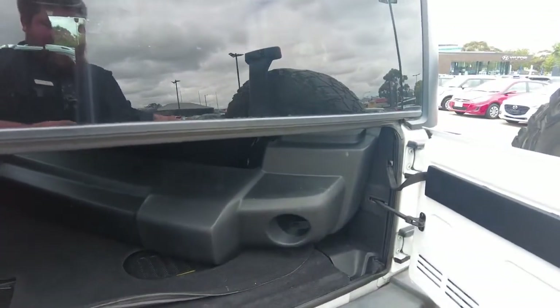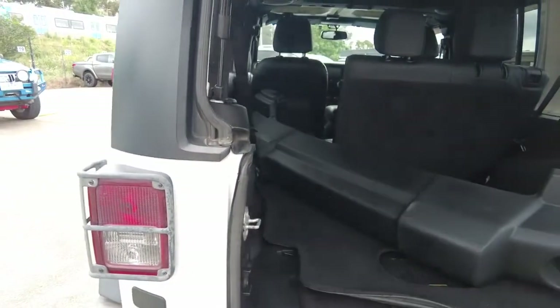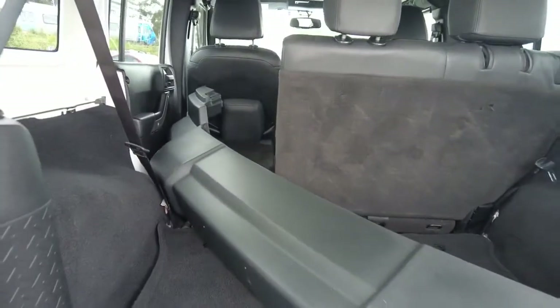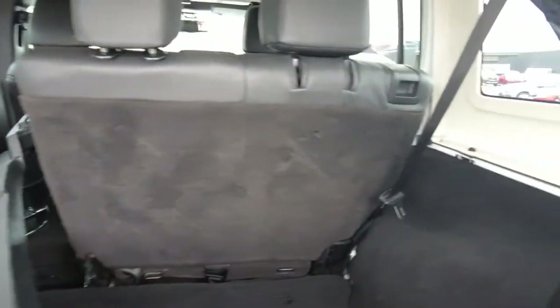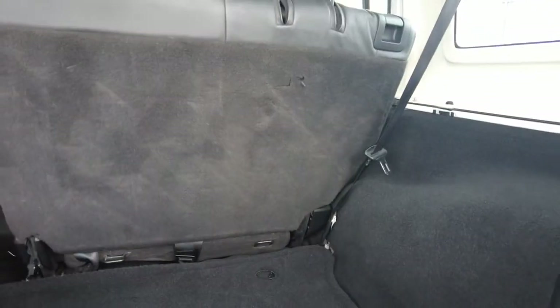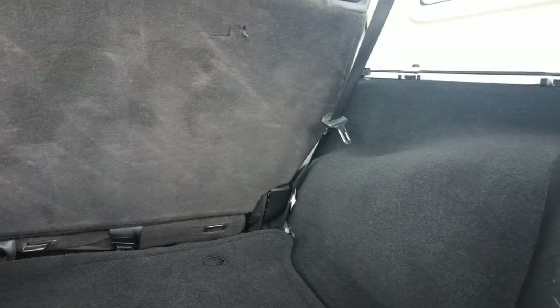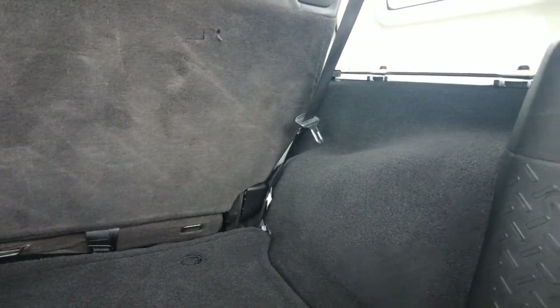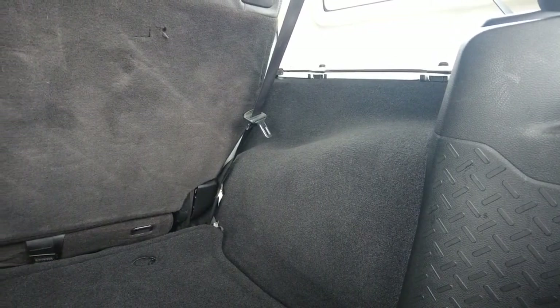Opening up the boot — it just folds up, fantastic. You can see there's a speaker in the back here, the sub for the bass, and there's a power outlet at the rear as well with that plug there, so you can put a refrigerator or something in the back. The seats fold down as well, giving you plenty of space for storage.